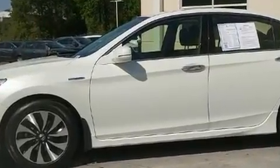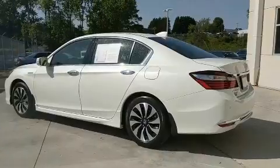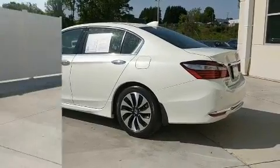It includes heated seats, leather upholstery, a trip computer, power moonroof, rain-sensing wipers, lane departure warning, remote keyless entry, and air conditioning.